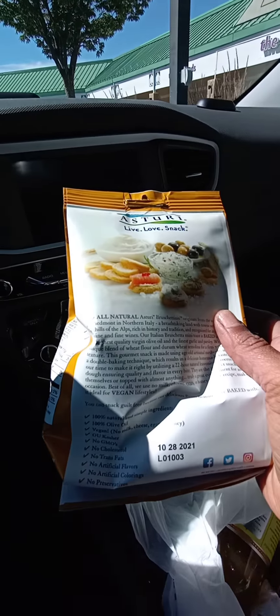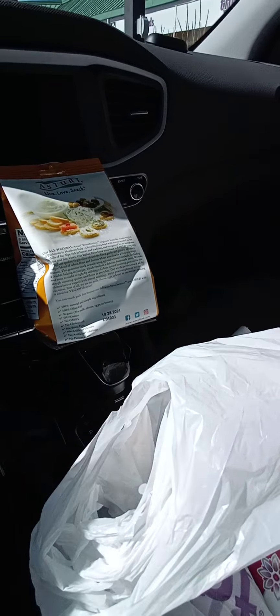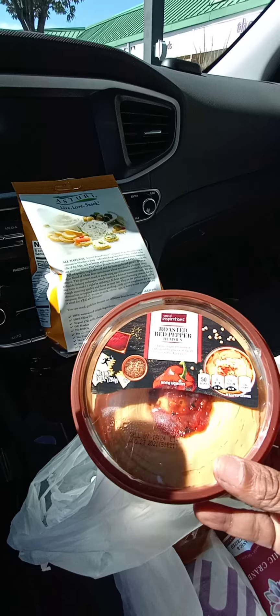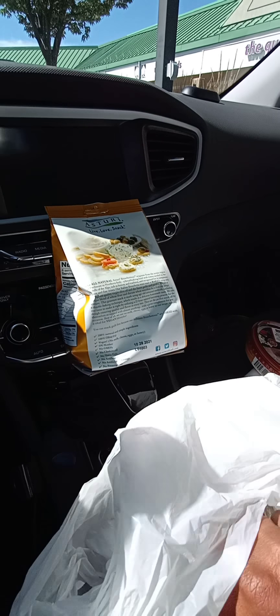I'm going to give these guys a try — some bruschettatinis. I also picked up some roasted red pepper hummus. That's like one of my favorite ones. I was looking for one with a little spice in it, but I didn't find one, so that's what I'm going for today.